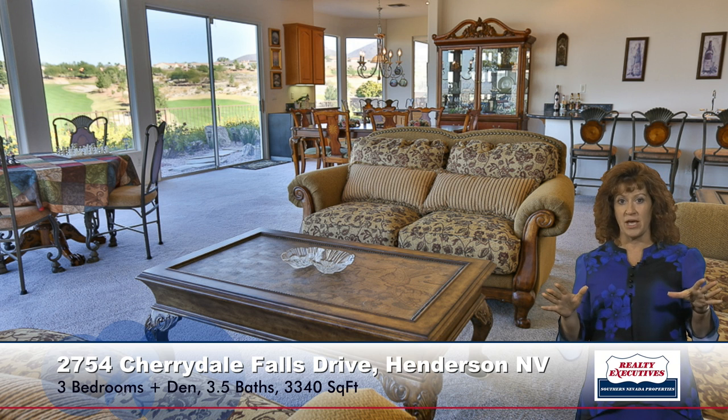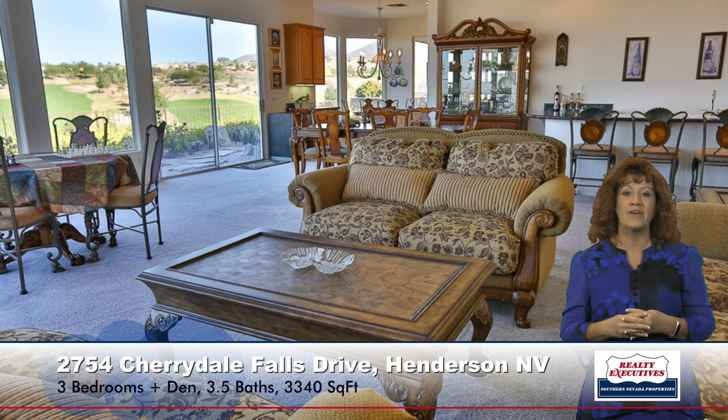From the other angle as well, no matter where I stand in the room, I have absolutely beautiful views.